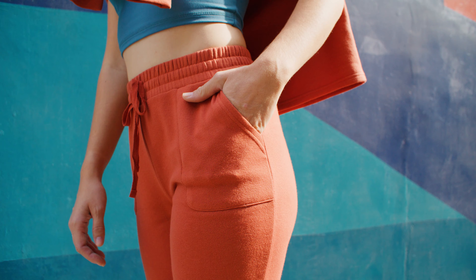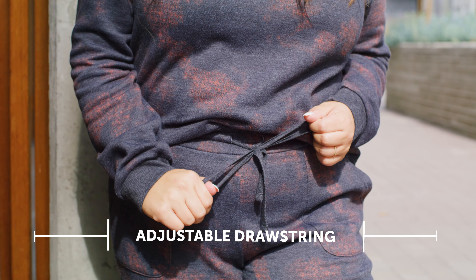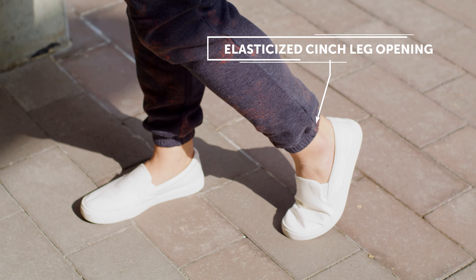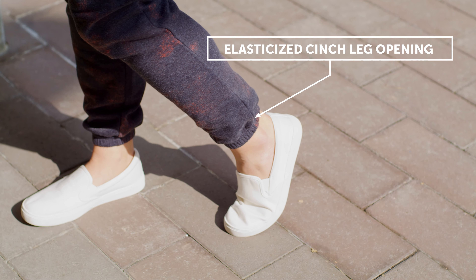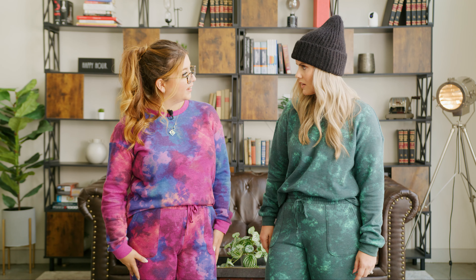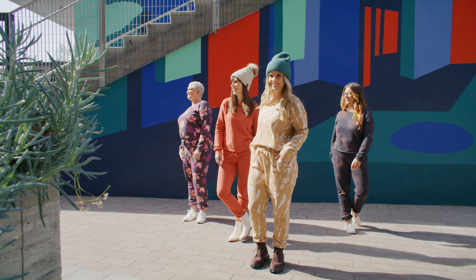My favorite part about the pants is the deep pockets — they're perfect to fit my cell phone. I also love the drawstring waistband, it makes them fit perfect at the waist. And the encased elastic at the bottom at the ankles is awesome. The fit of the pants is just a little more fitted than your normal sweatpants, which makes them more elevated.